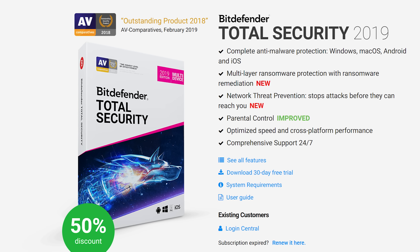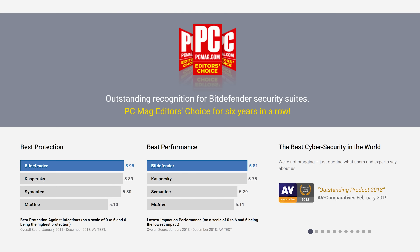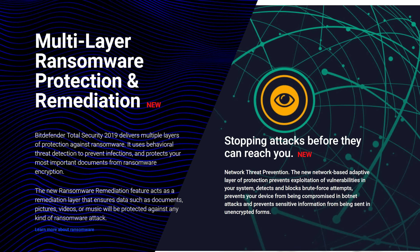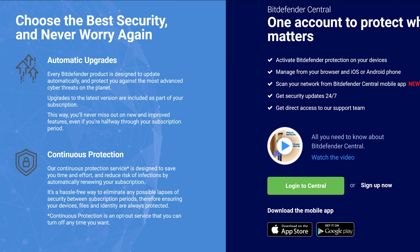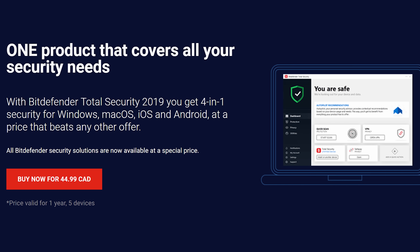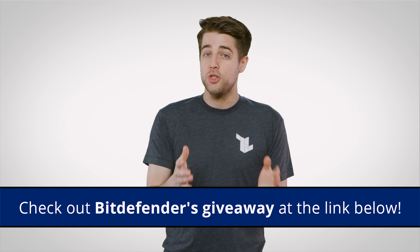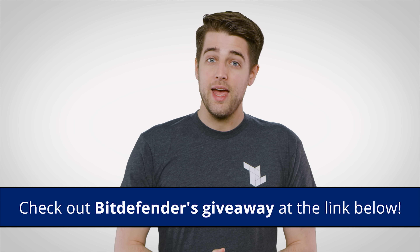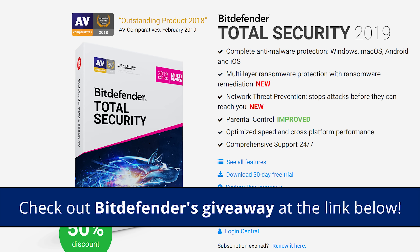Speaking of safety, check out Bitdefender Total Security 2019. Their best-in-class security solutions for Windows, Mac, Android, and iOS have received the outstanding product award from AV Comparatives and are trusted by over 500 million users worldwide. Network threat prevention detects attacks, including botnets, and stops them before they even begin. It also prevents your sensitive information from being sent in an unencrypted format. You also get ransomware protection, a VPN service, parental controls, and Autopilot — your personal automated security advisor that helps you tailor your Bitdefender experience to your needs. And this is all backed up by comprehensive 24/7 support. Check out the link below for more details as well as a special giveaway.